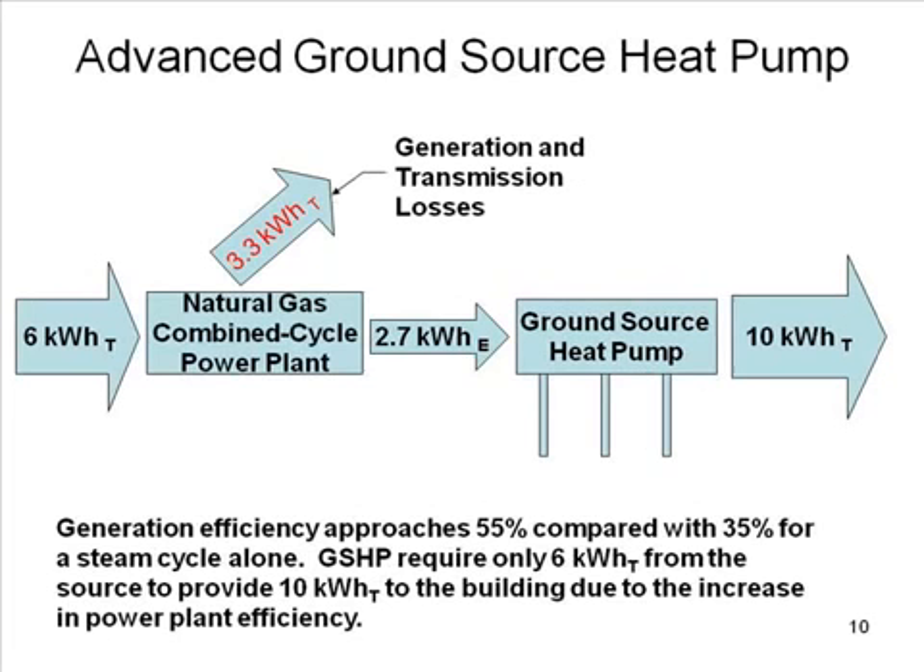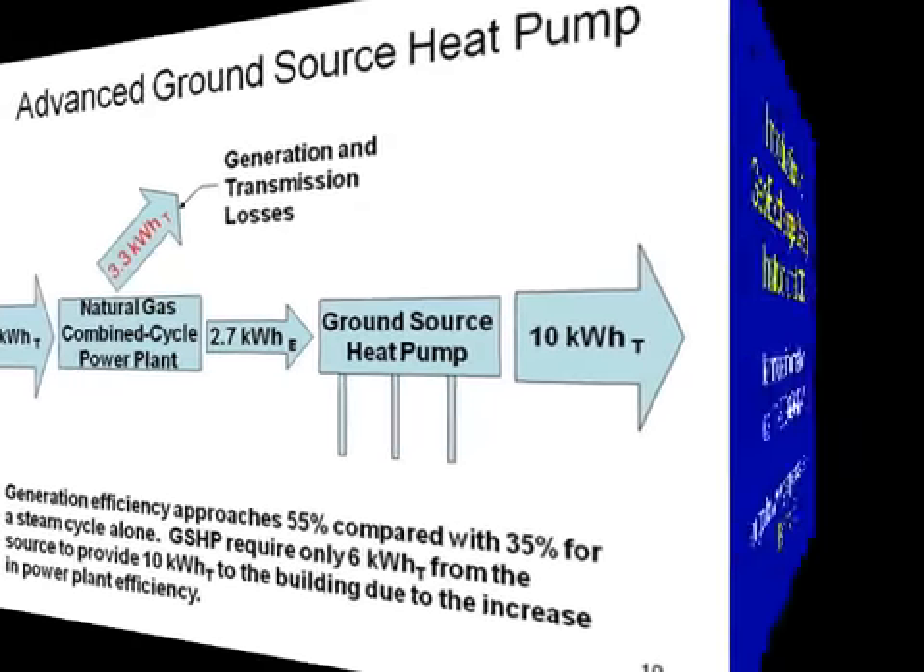Advanced ground source heat pumps are also available. What distinguishes them from a regular ground source heat pump is not the heat pump itself, but how the power is generated — in this case, a natural gas combined cycle power plant. You start with 6 kilowatt hours of thermal and deliver 10 kilowatt hours, because the generation efficiency is about 55%, compared with only 35% for a steam cycle alone. So now we're talking about some real energy savings.